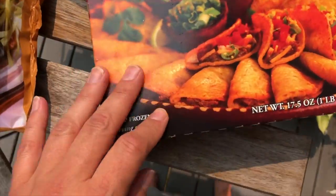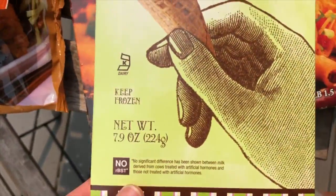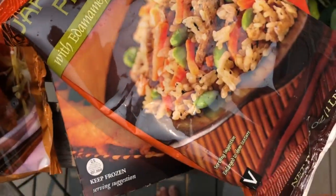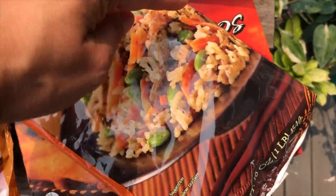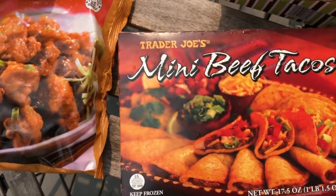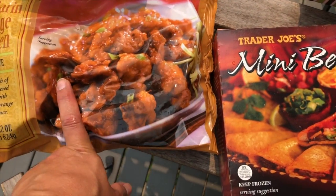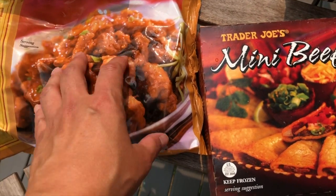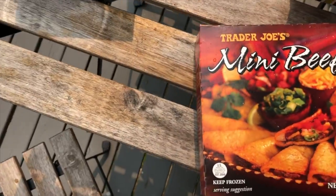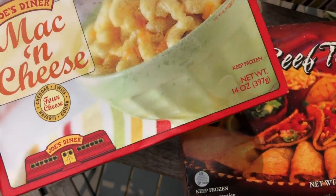The kids also love mini beef tacos. Danica loves the Hold the Cone ice cream — I believe it's $2.99. The girls love the Japanese-style fried rice, which is great because the kids can easily cook it themselves. And the mandarin orange chicken is one of Trader Joe's top picks for frozen food — they say it's similar to Panda Express, and I agree!